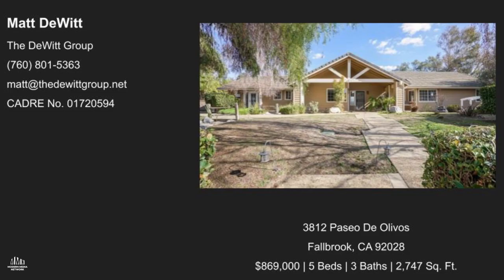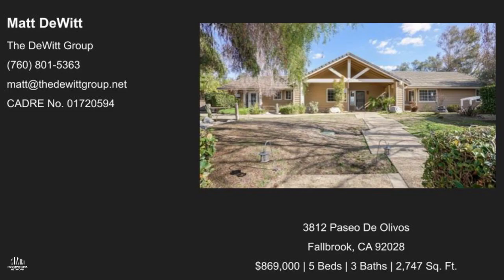So Matt, where are we going with your listing today? Fallbrook. We have a beautiful ranch style home — single level, 2,745 square feet, four bedrooms with an optional fifth, three baths, a little over an acre. Really nice home. Walk through the front door and you look right out the back and see Palomar. We were out there when we took the photos and it was snow-capped right after the storm. Stunning.